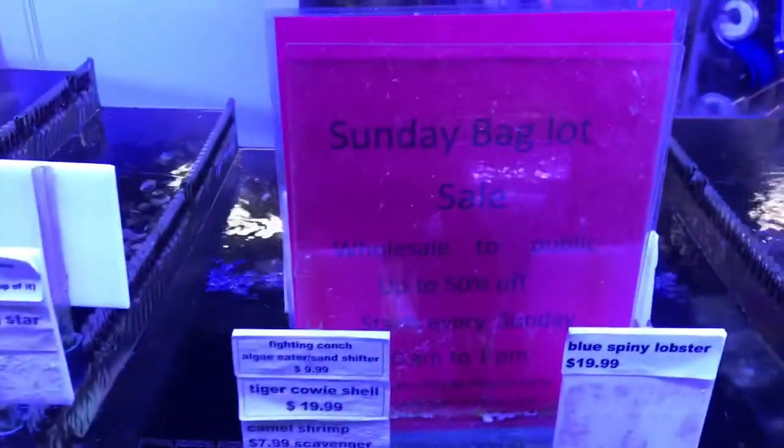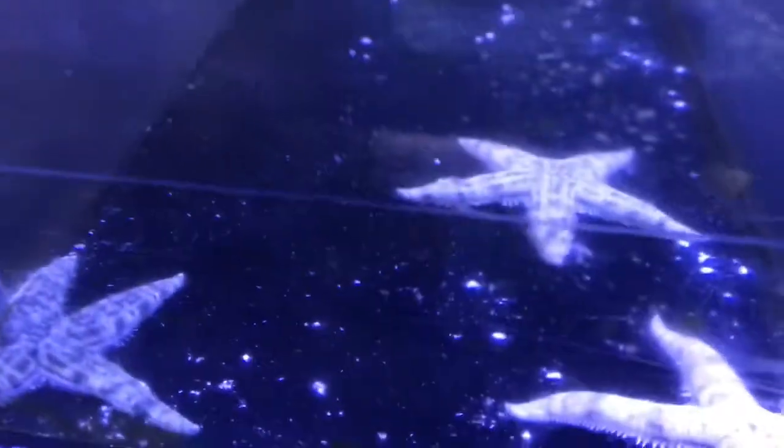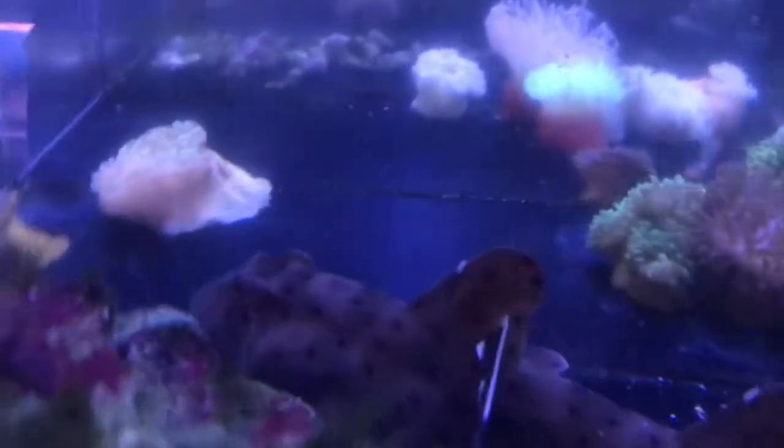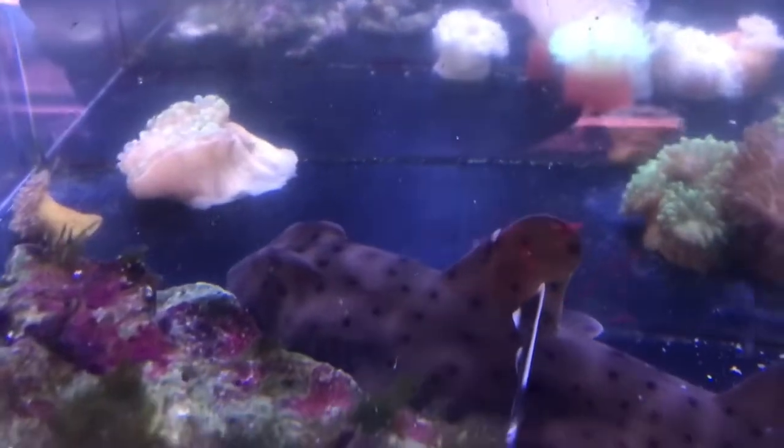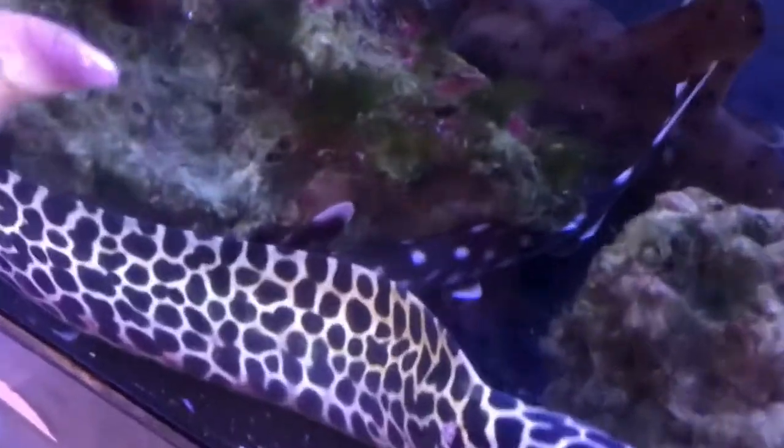For those of you in the area, we have the Sunday bag lot sales moving up to 50% off for saltwater — that's how we guarantee we move everything out within a week. You can get some pretty amazing deals if you get here early on a Sunday. There's anemones, and there's the horned shark. More eels. There's a marbled cat shark underneath in there.